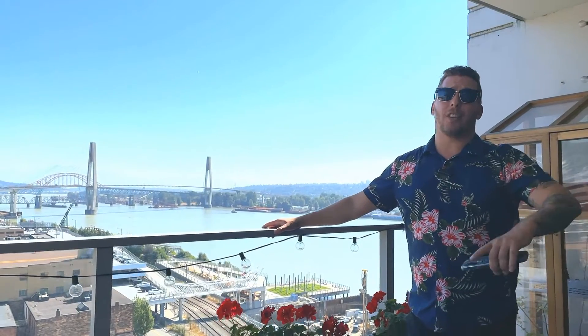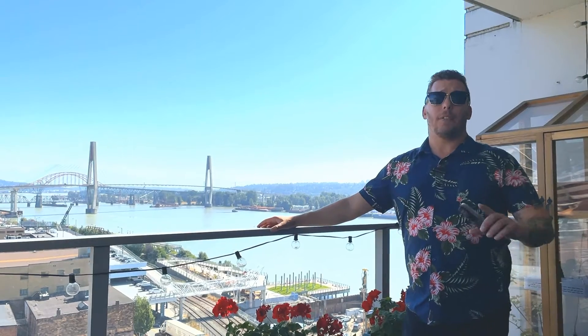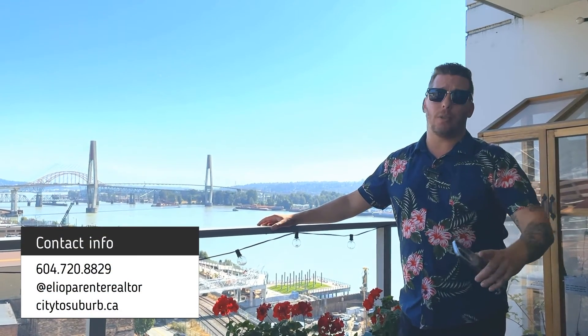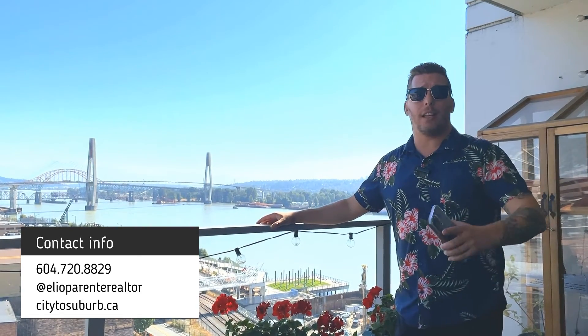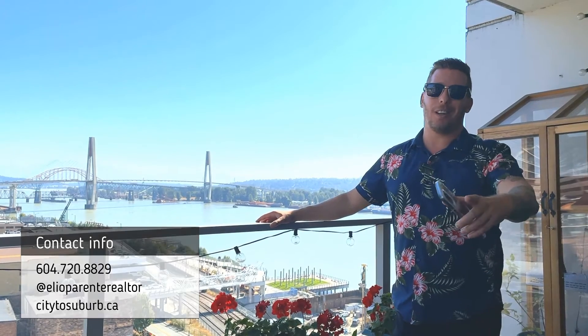Thank you so much for checking out this beautiful listing of ours. If you have any questions, give me a call at 604-720-8829, or go to social media at Elio Parente Realtor, or website citytosuburb.ca. Look forward to hearing from you soon. Bye.